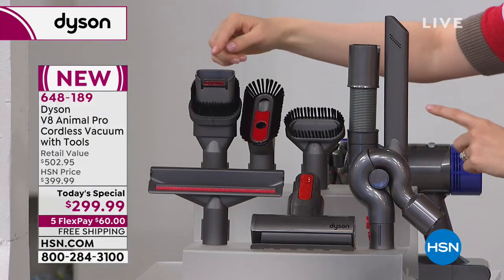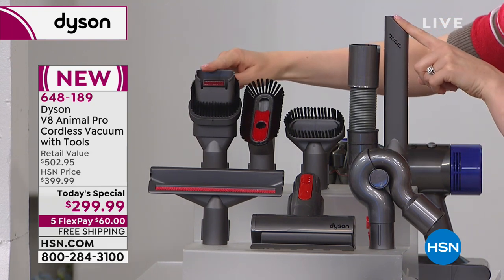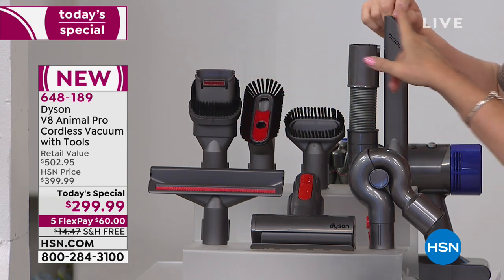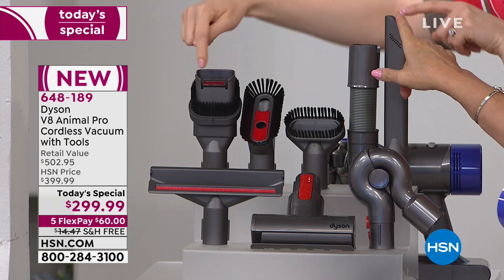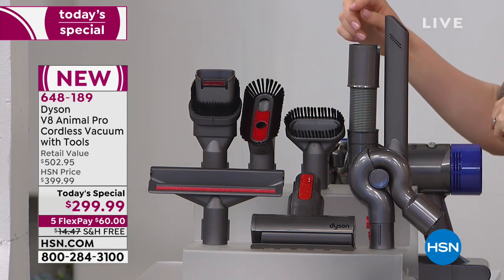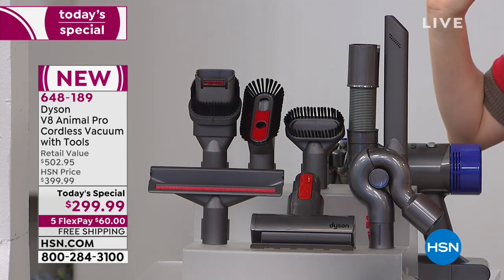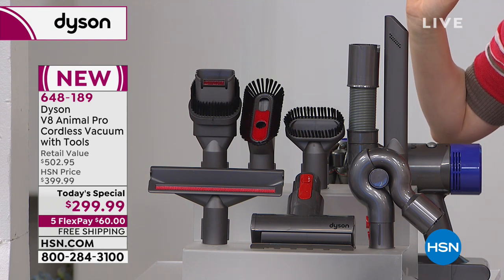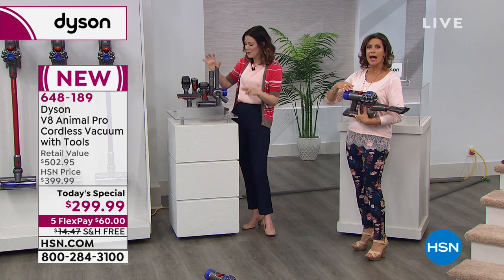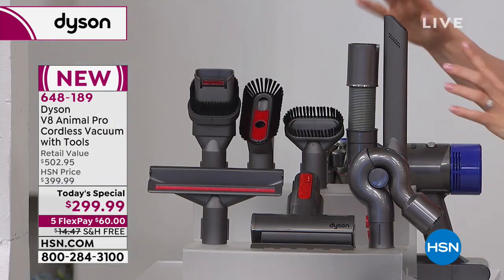When I first came to HSN with Dyson, we were giving away just two tools: the crevice and the combo. Then Dyson added two more so they included four tools, but that was $399.99. Now we've given you even four more tools — we took $100 off and added four additional tools.